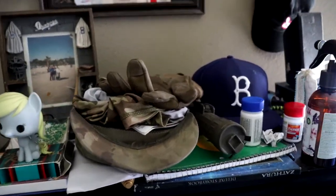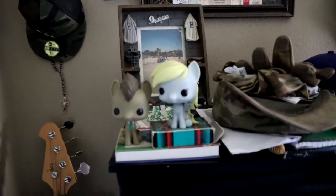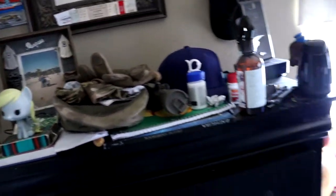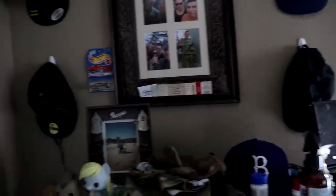I keep everything up here because I always lose my velcro and gear — I don't want to lose anything. Still got some remnants of my old brony wings up there too.